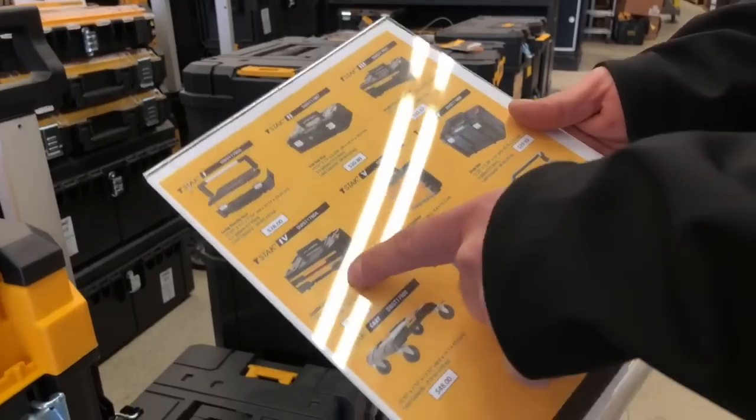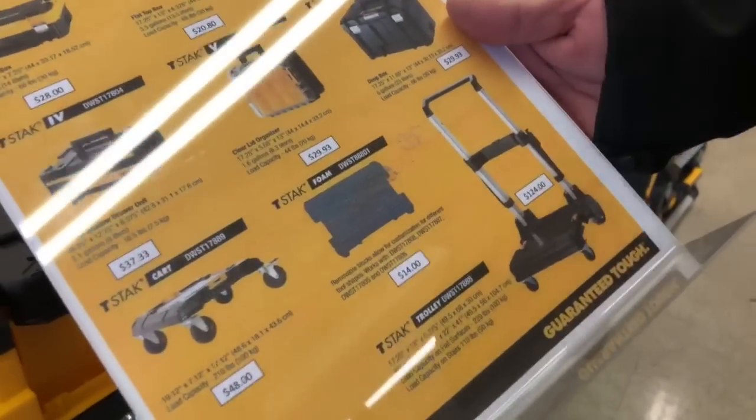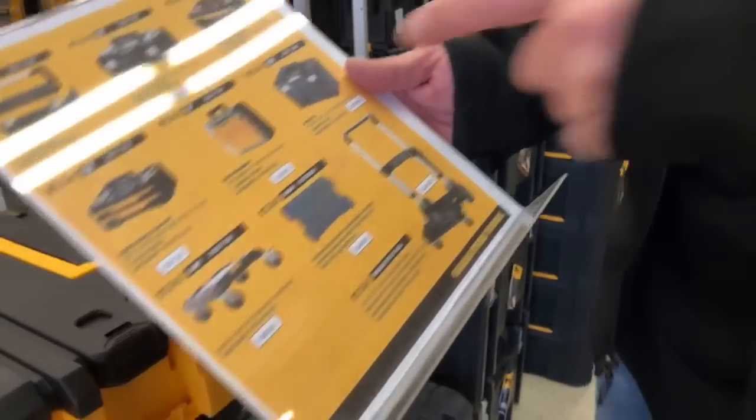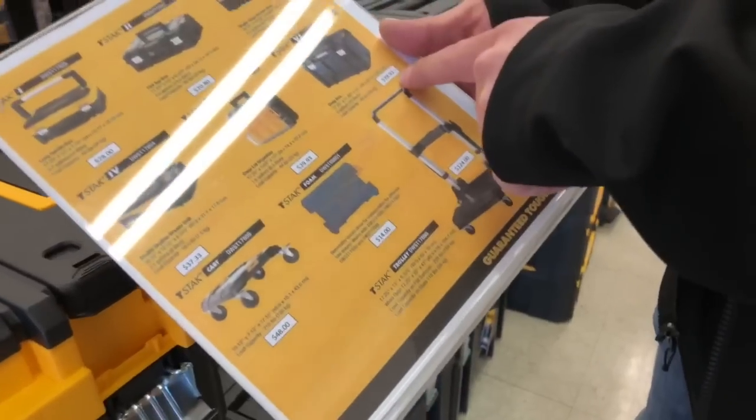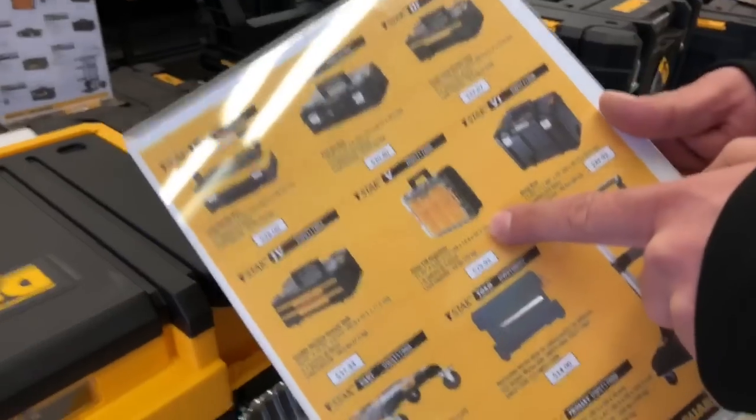$37.33 for the double Jordan organizer. The cart's $50, the dolly's like $124 — it's not nearly as tough as the Tough System cart. Not bad though. $30 for the deep box, $29.93 on the organizer.